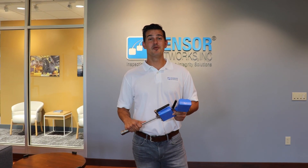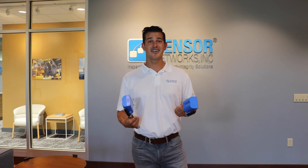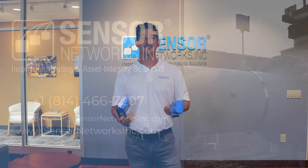Well, that's a wrap. Thanks so much for coming by and spending time with us. We hope you're as excited about Micro PIMS as we are. If you have any questions, please feel free to reach out to us anytime. And more importantly, if you're ever in State College, Pennsylvania, feel free to stop by — we'd love to have you.